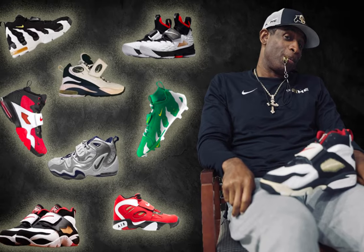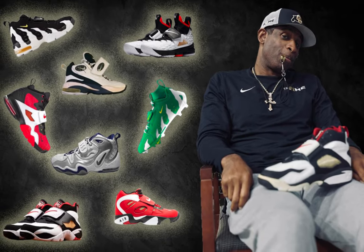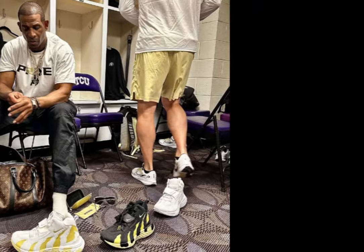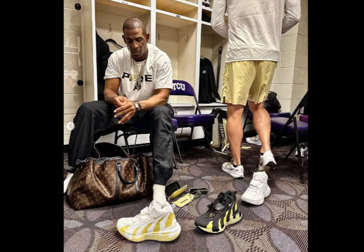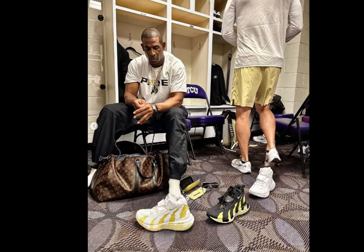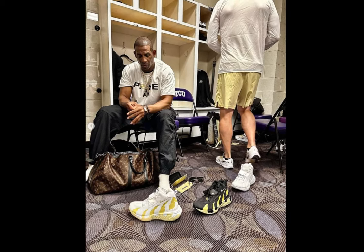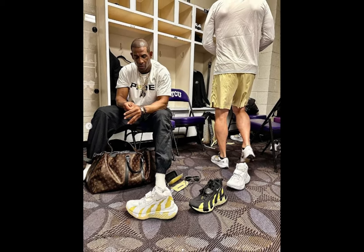In 2021, Sanders was hospitalized after complications from surgery to repair a dislocated toe. He experienced blood clots and underwent several more surgeries, including the removal of two toes. Before this season, Sanders had a procedure to relieve clots in both of his legs, and there was concern at the time that he might need to have his left foot amputated.